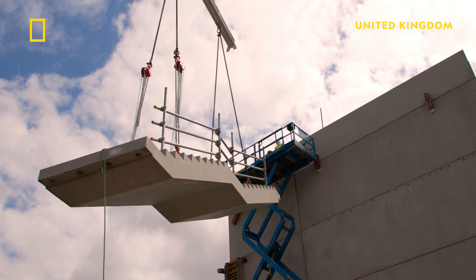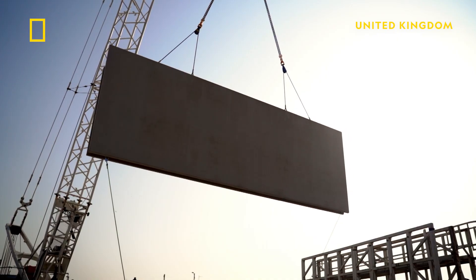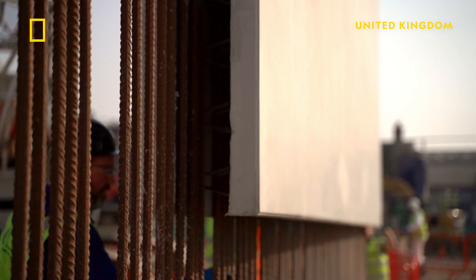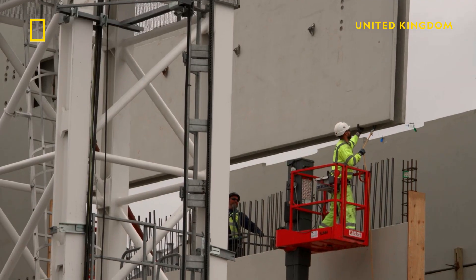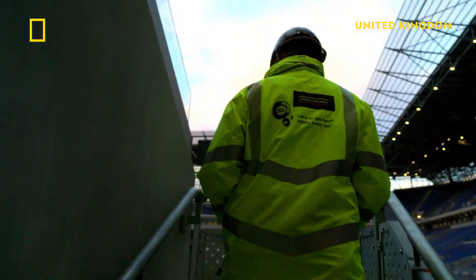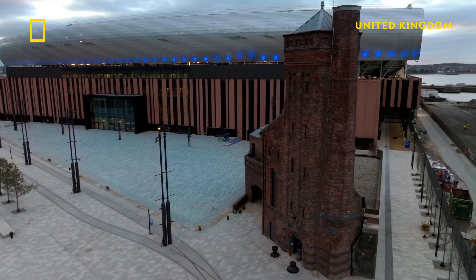The team then erected the stadium from giant modules fabricated off-site, slotting them together like flat pack furniture. This minimized the need for construction machines which could damage the historic Dock with their weight. Gareth's team is on track and nearly ready for the new season to begin.